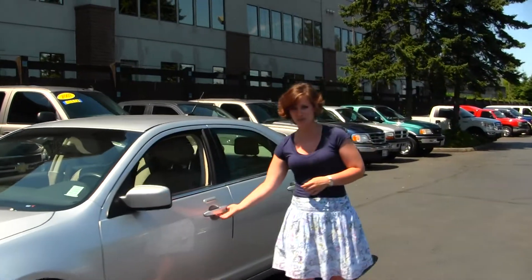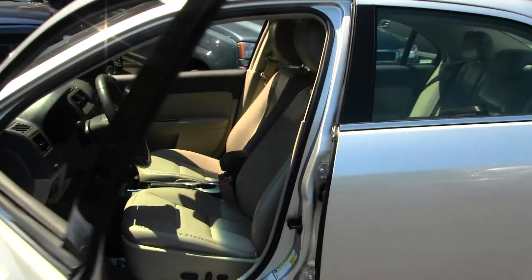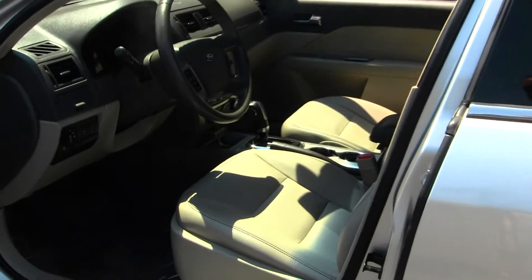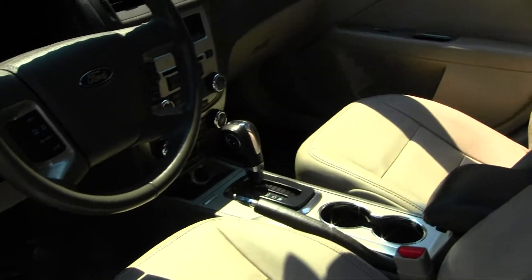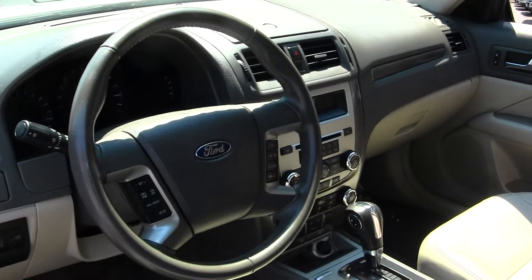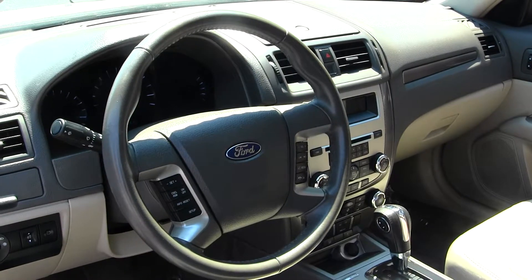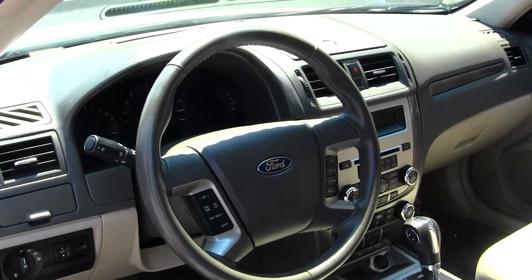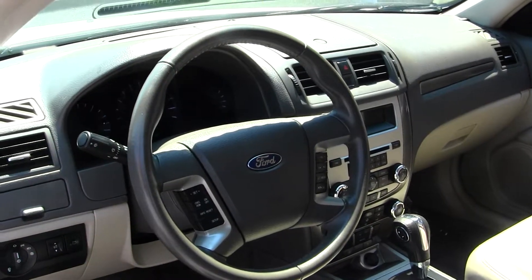It does have keyless entry and heated mirrors. The interior is a tan leather interior. It does have SYNC powered by Microsoft, which gives USB and Bluetooth capabilities to your mobile device. It also does have dual climate control and heated seats. USB and auxiliary hookup in the center console. Bluetooth and media control and cruise control integrated into the steering wheel.